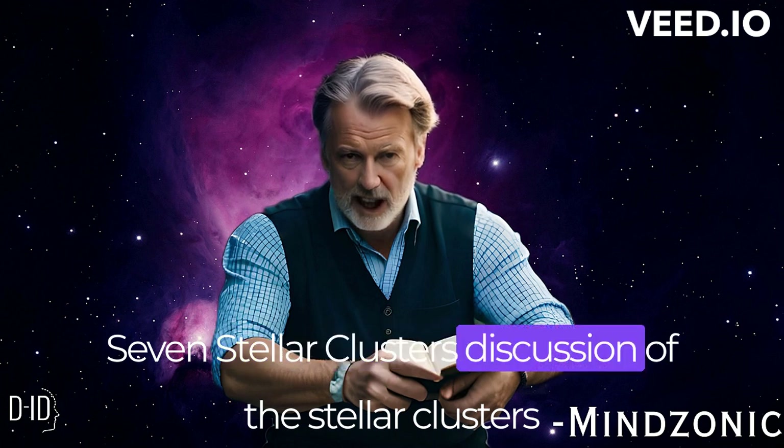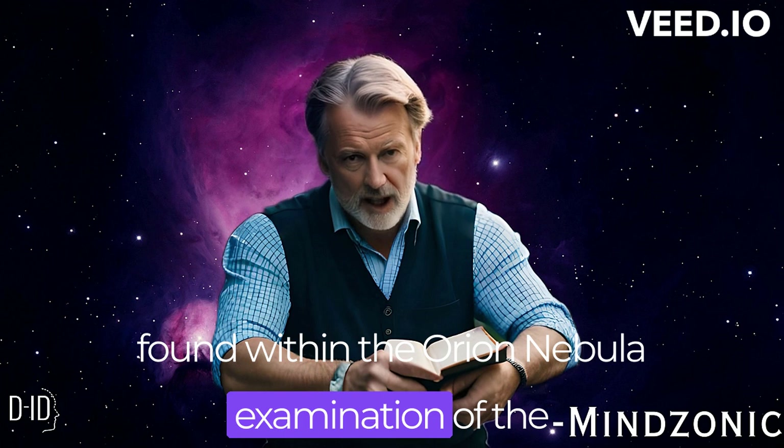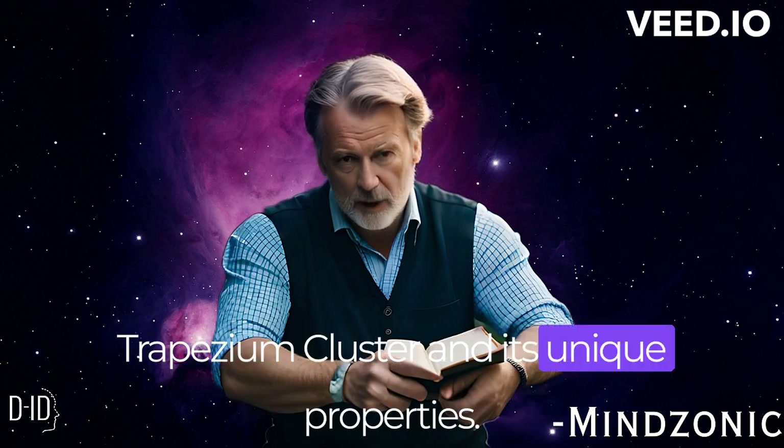We discuss the stellar clusters found within the Orion Nebula, with particular examination of the Trapezium cluster and its unique properties.